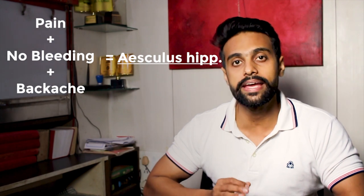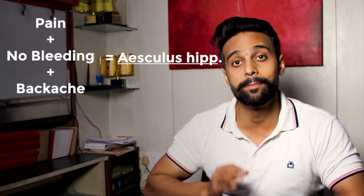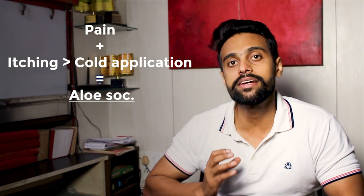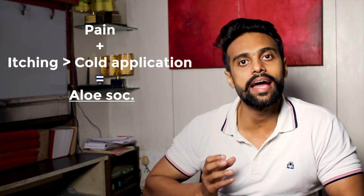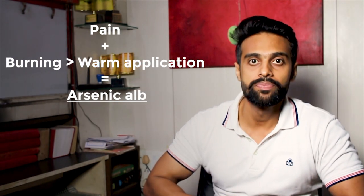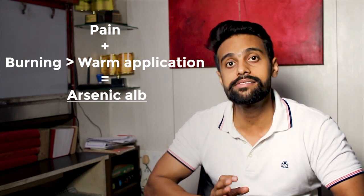Now let us talk about the medicines for piles — medicines I have been using in my clinic for quite some time that have not failed me. When there is no bleeding, only pain, and along with the pain of piles there is lower back pain, the medicine is Aesculus. In Allen's Keynotes, Aesculus covers blind piles (non-bleeding piles) with pain in the rectum and lumbosacral backache as its red-line symptom. When there is pain plus itching and relief from cold application, the medicine is Aloe. When there is pain plus burning sensation with relief from warmth, the medicine is Arsenic.